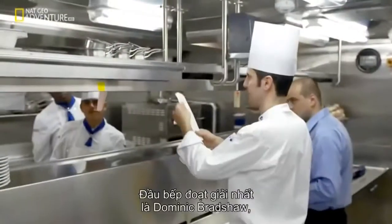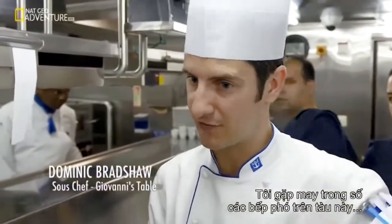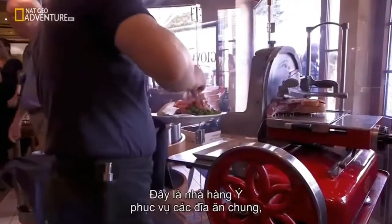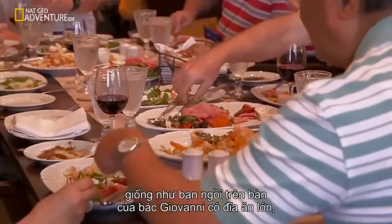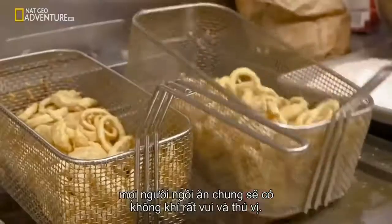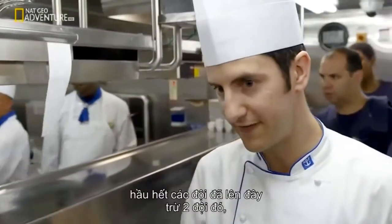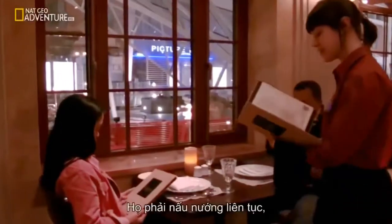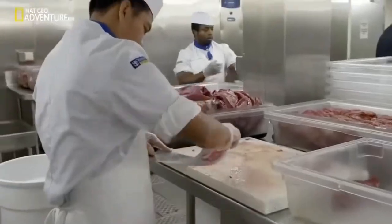One chef who made the grade is Dominic Bradshaw. He now runs his own platoon in one of Oasis's smaller specialist kitchens — an Italian-style restaurant. The idea is sharing plates with large portions, like sitting at your Uncle Giovanni's table — a very relaxed, nice atmosphere. They have two teams: one upstairs on service and one downstairs prepping for the next night's service simultaneously, ensuring continuous production even while doing 150–200 covers that evening.